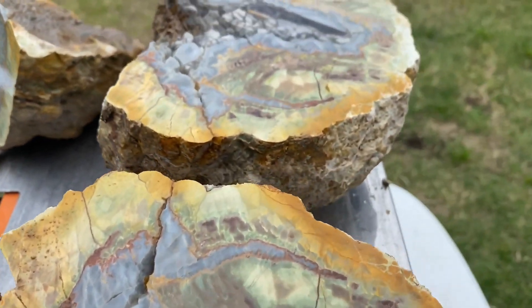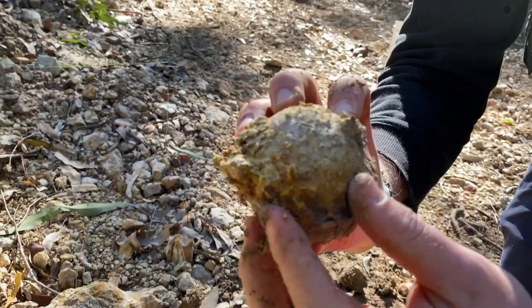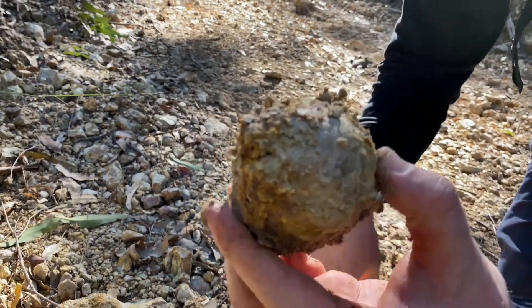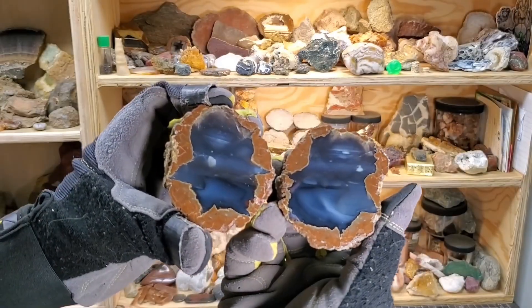Lapidary artists slice them open for jewelry and display. And experienced rock hunters know the rule: rounded shapes, unusual weight, or faint surface cracks often signal a treasure waiting to be broken open.